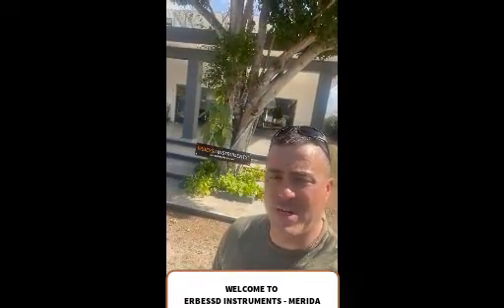Hey everyone, this is Dave Howard, I'm the CEO at Airbest Instruments. Everybody's asking who are you, where are you from, what's this company all about? So today we're going to give you a quick tour of our Merida manufacturing facility here in Merida, Mexico. Airbest Instruments has been around for 35 years, and only in the past 11 years have we become a pioneer in wireless vibration analysis and machine health monitoring technology.